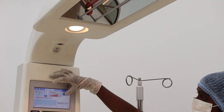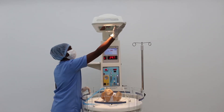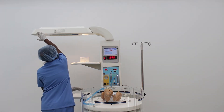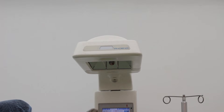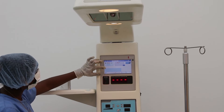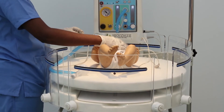The overhead warmer unit can easily be swiveled away on either side in case an x-ray equipment is to be used. The product has been designed with great care and research to ensure reduced touch, light, and harshness of sound, to keep the baby warm and cozy.